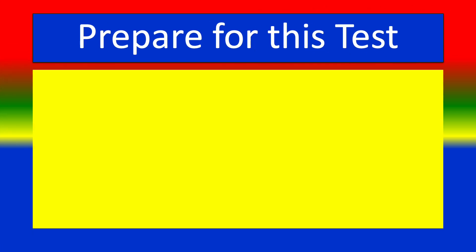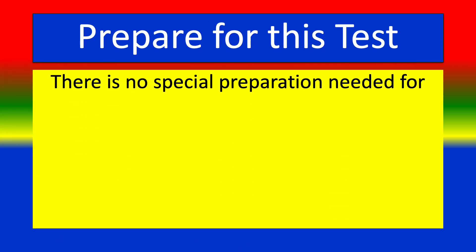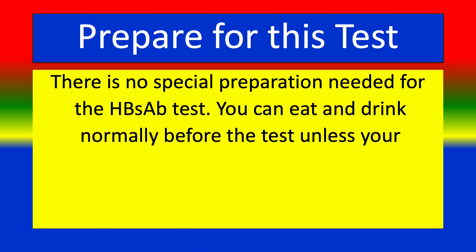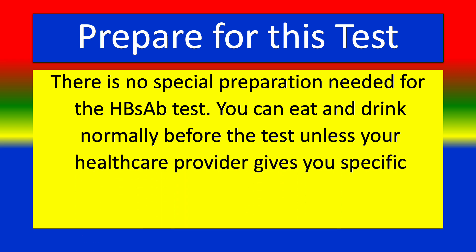Preparation for this test: There is no special preparation needed for the HBS-AB test. You can eat and drink normally before the test unless your health care provider gives you specific instructions.